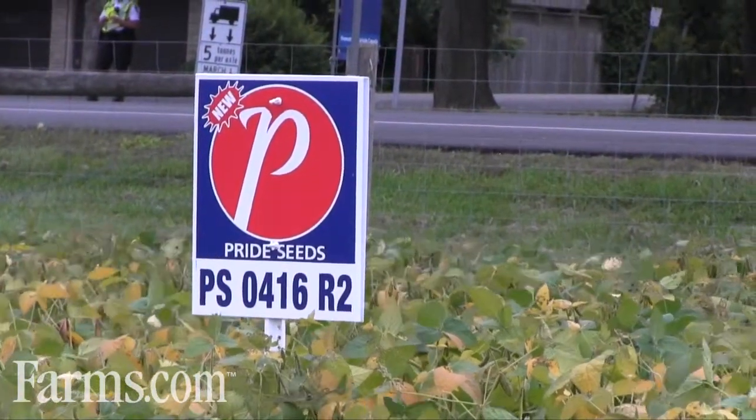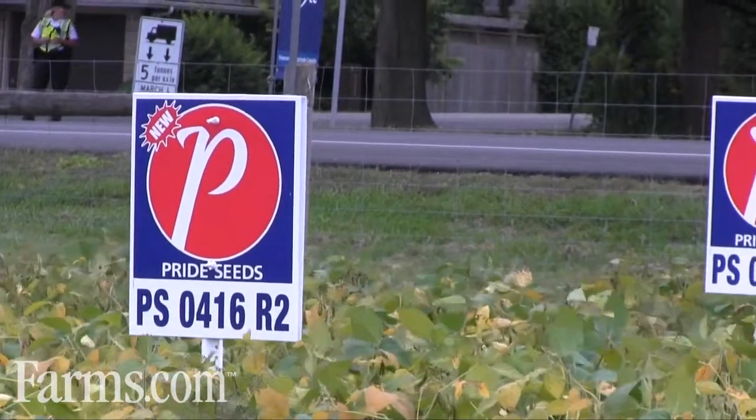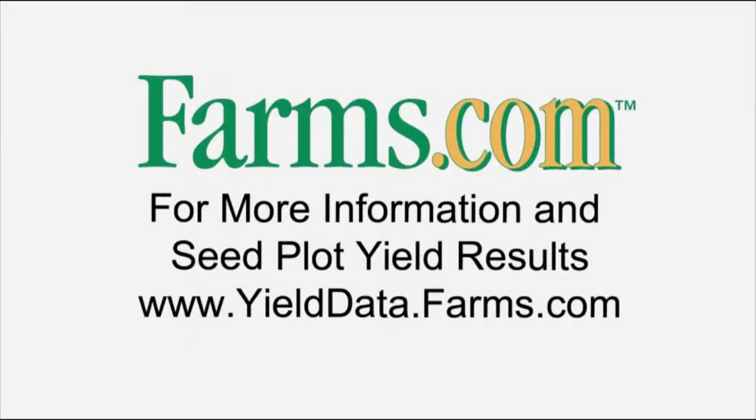Not only does it look beautiful and come out vigorously, but it yields like crazy. I expect it to be a leader in that maturity group coming into harvest this year. This video is brought to you by farms.com.